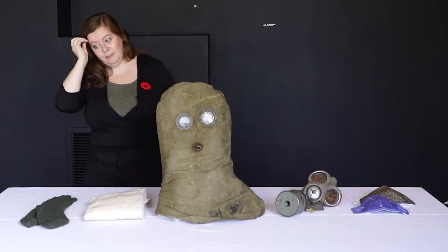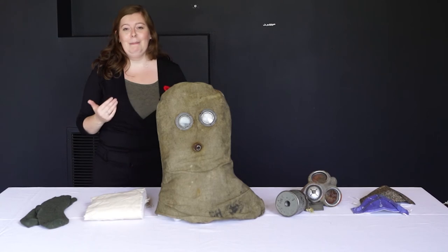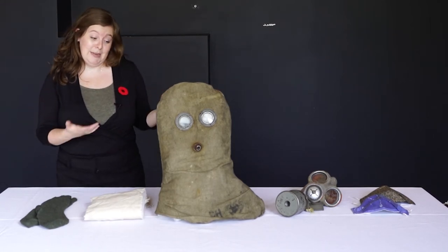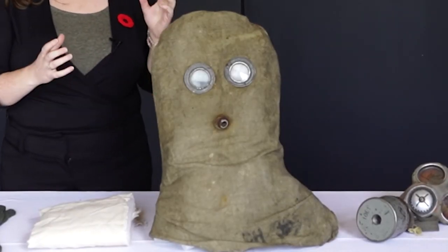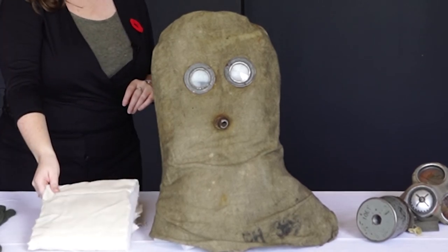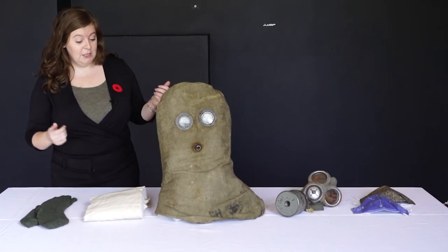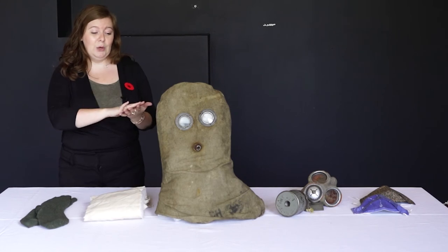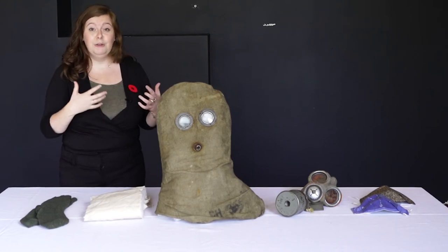As gas attacks became more frequent, they started to develop better masks as they went through the war. The second mask protection to be used was a PH helmet. Maybe not the best mask we've ever seen, but definitely way better than having a piece of urinated cloth on your face. As you can see, it's quite large — it would actually go right over your head. You would tuck it into a shirt and it has chemical layers of fabric; they were soaked in chemicals and you would breathe through that to protect you.